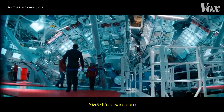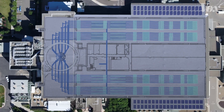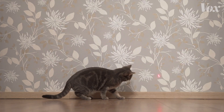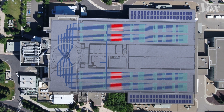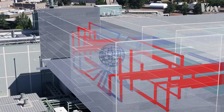Do you know what this is? It's a warp core. Actually, it's NIF's target chamber. The laser beam starts over here in this room as a tiny pulse of light, about as weak as a regular laser pointer. But then it bounces around the building, getting amplified over and over, until it's a quadrillion times stronger, and then it's focused onto a single point.